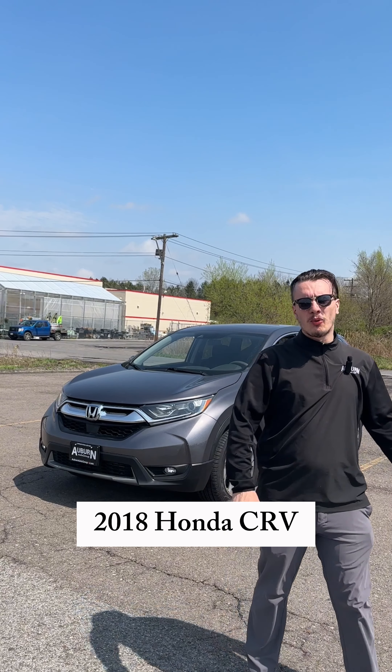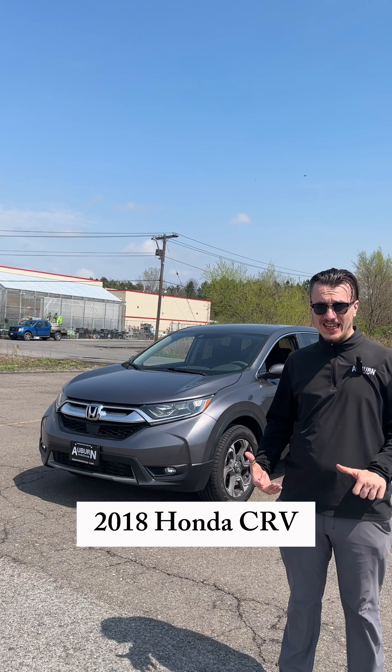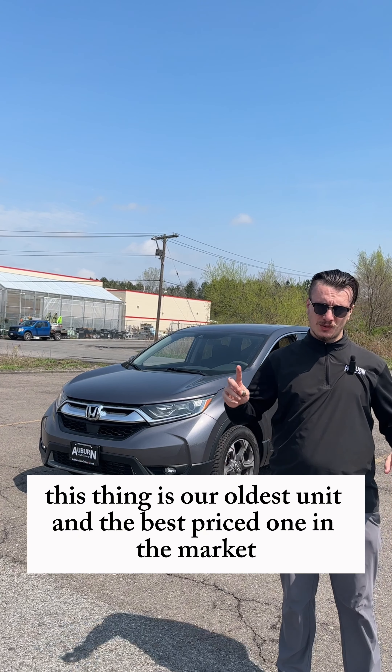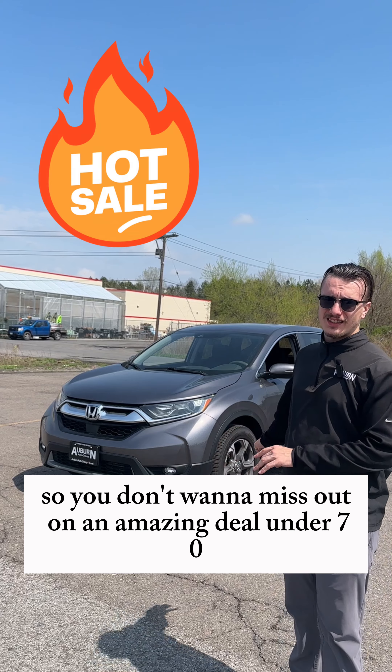Kenny Keys — today I got a 2018 Honda CR-V. This thing is our oldest unit and the best-priced one in the market, so you don't want to miss out on an amazing deal.